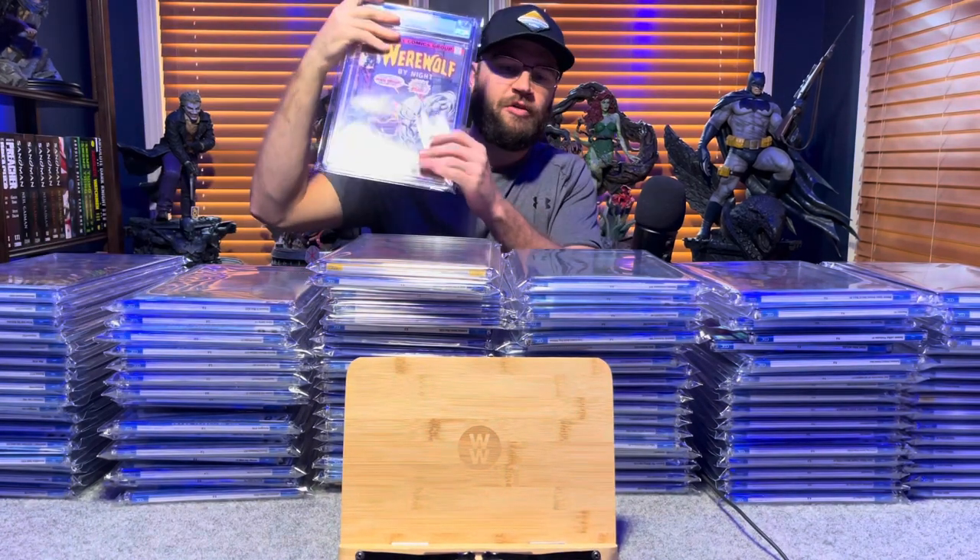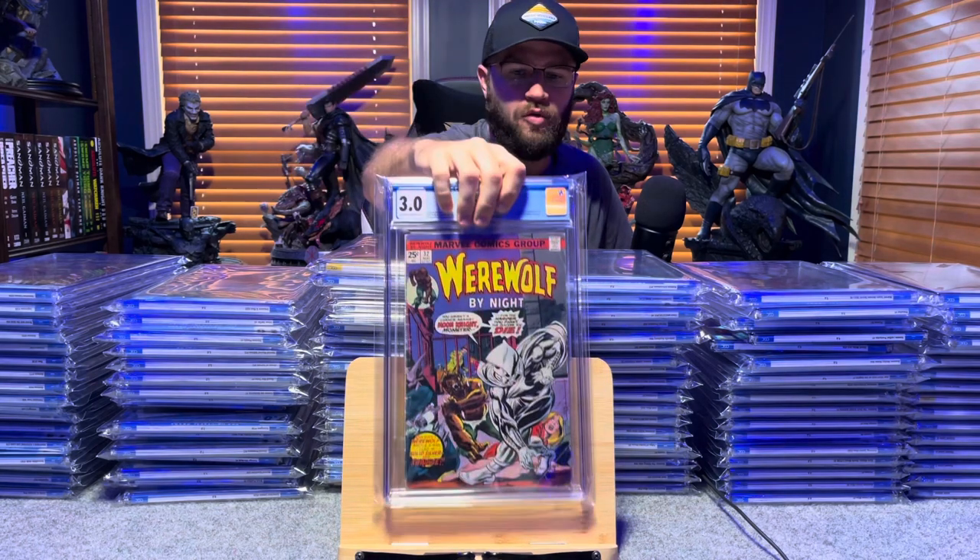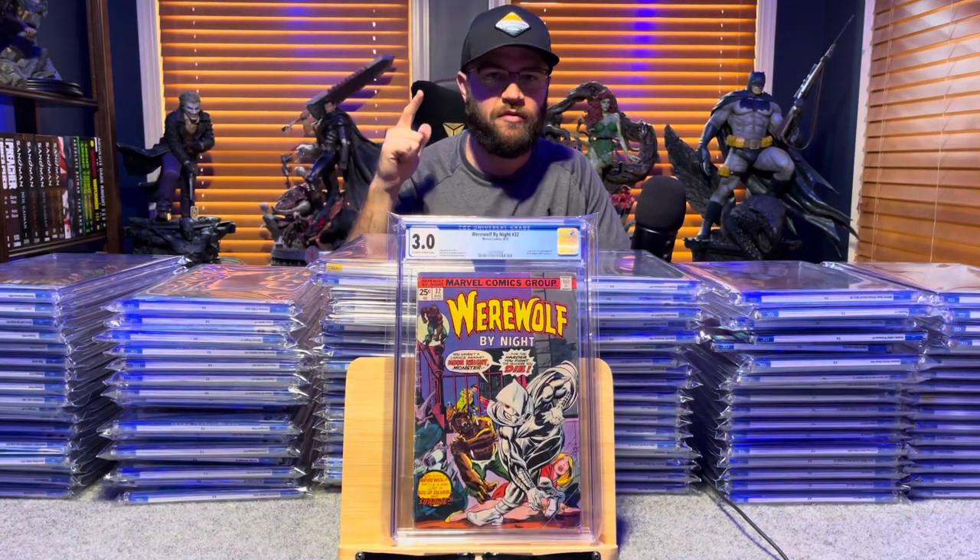First one up — my lowest-graded books are 3.0s. This is Werewolf by Night number 32, first appearance of Moon Knight.